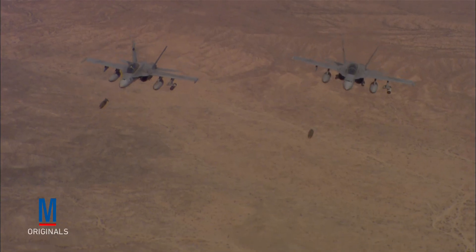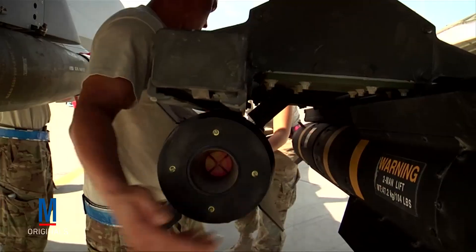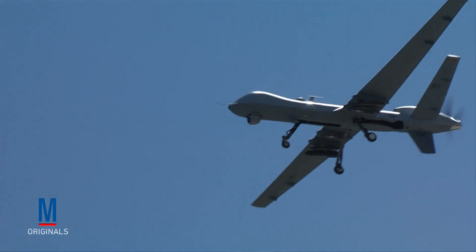So what do you think will be the next evolution in close air support development? Will manned aircraft continue to fill the role, or do you think drones will start taking over some close air support responsibilities? Post your comments and opinions below.